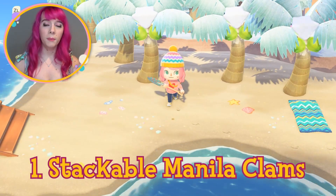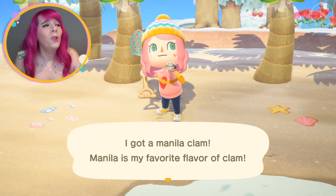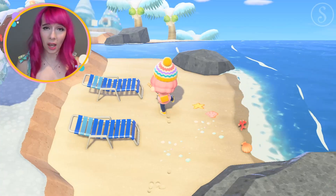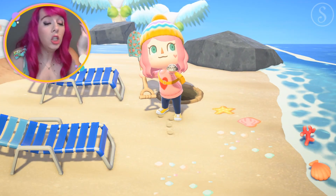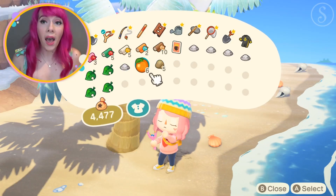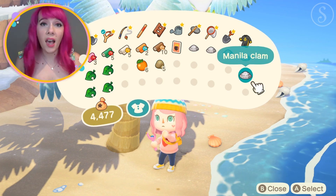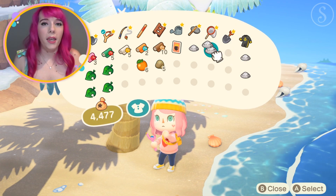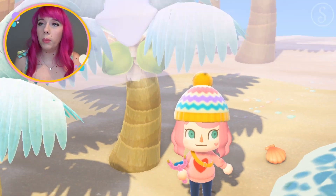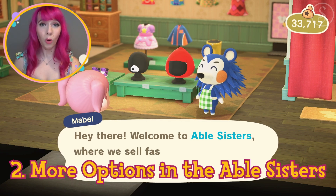Number one: stackable manila clams. I still don't understand why this hasn't been updated yet. What's the deal with the manila clams not stacking up? Why do they each take one space? Why does everything else stack except that? Can we just have them stackable, please?